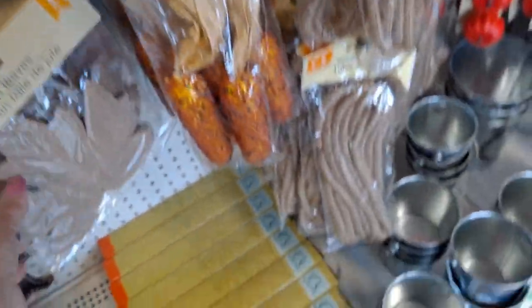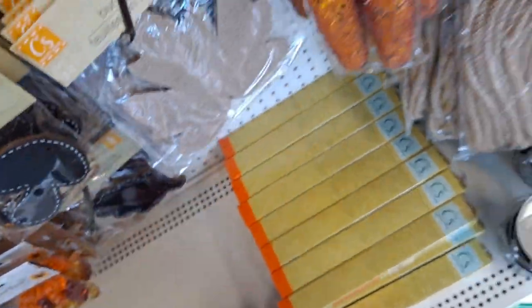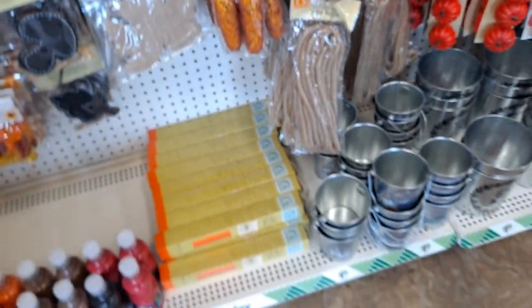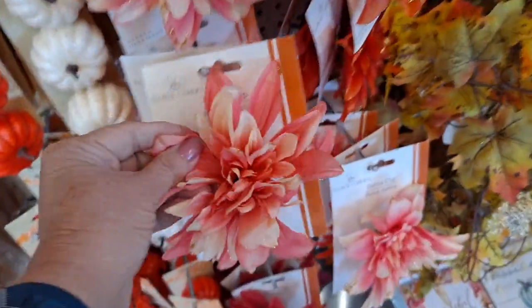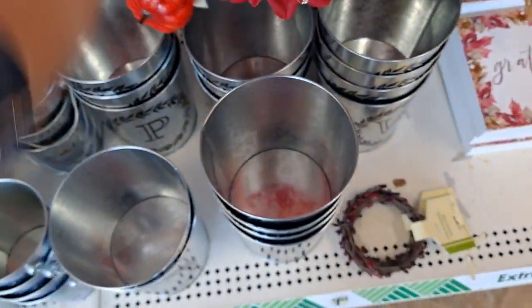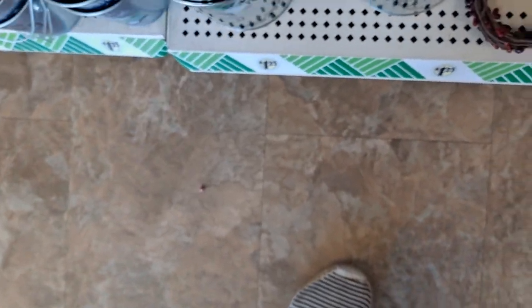Did you notice these? It's a little wire - it's a nice one. I love these. Very pretty.